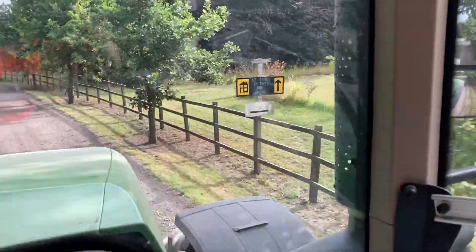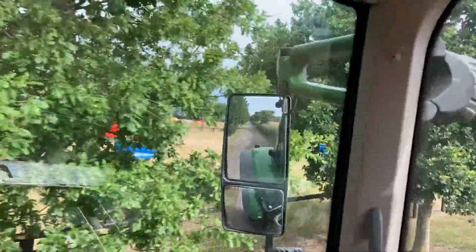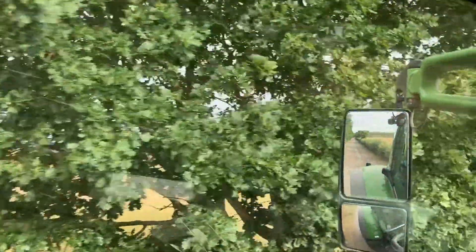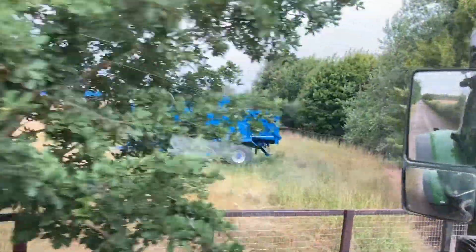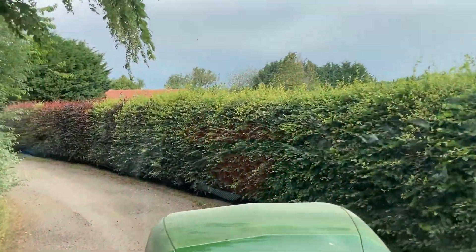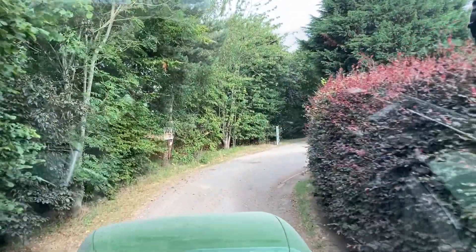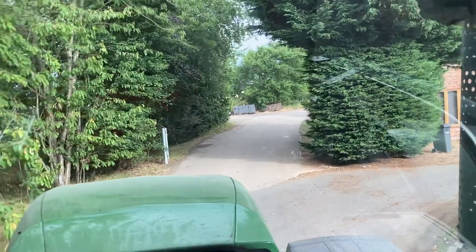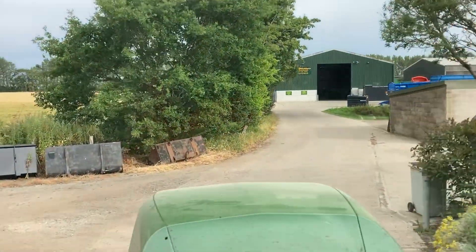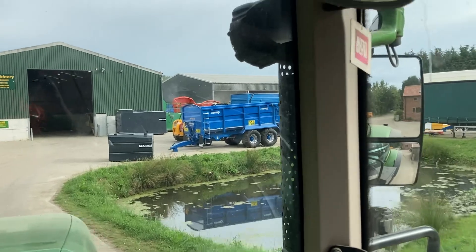We're here - GCS hire machinery. They're a big supplier of trailers, hire all across the UK. A few of them - the field's getting empty now as people are picking them up. They also hire tractors, teleporters, diggers - they're the people to see if you want any of them. They've got a workshop and a lot more besides. My digger was re-sprayed by GCS - they did a damn good job on it. In the main yard there are a few work trailers here getting ready to go.